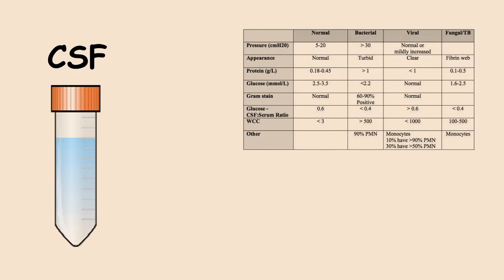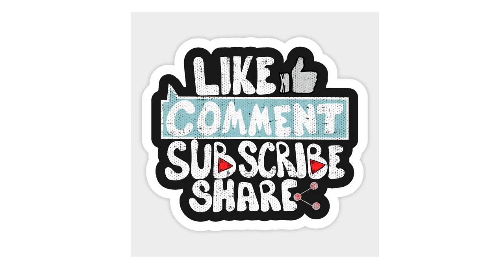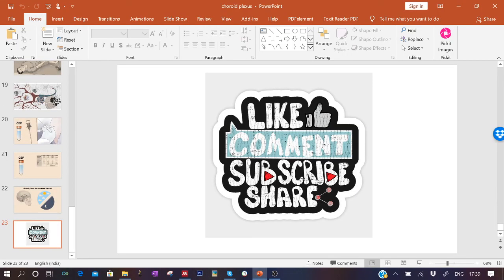The choroid plexus has also recently been revealed to have a role in circadian rhythm, and many other intriguing functions are yet to be discovered. I hope you enjoyed this neurophysiology video about choroid plexus and cerebrospinal fluid. If you liked it, give it a thumbs up, like, share, and subscribe. Thank you for listening.